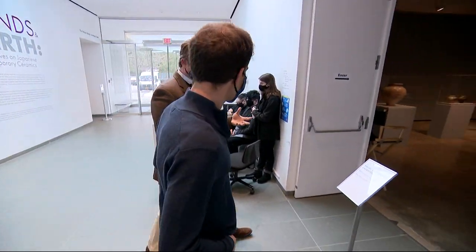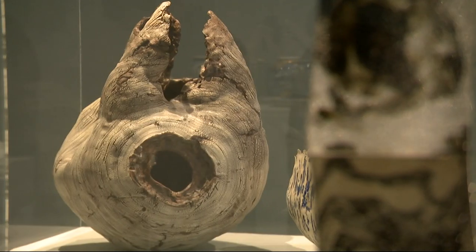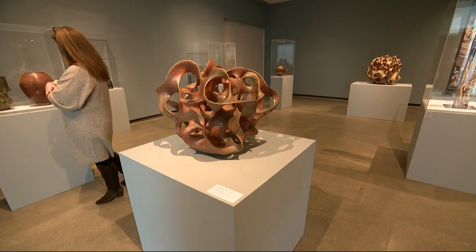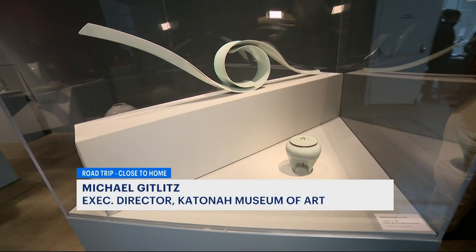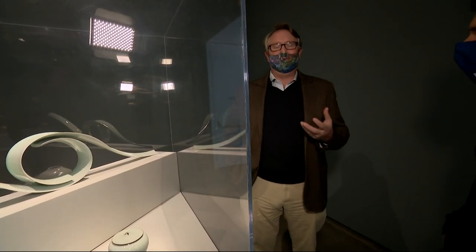You walk into a room of modern art using ancient technique. This is 100 years of Japanese ceramics, the largest collection in the United States. Every work here is a masterpiece in and of itself. Each has its own story, recreating essentially the feeling of nature, of waves, of wind.